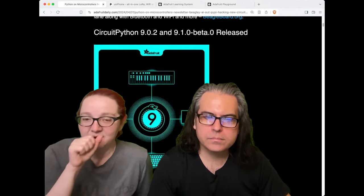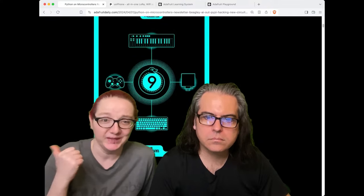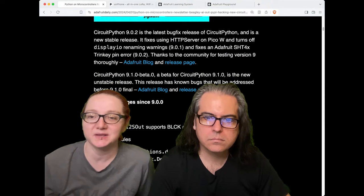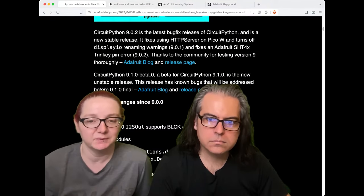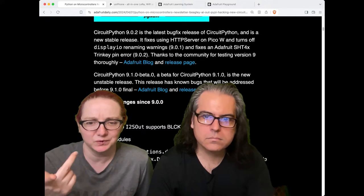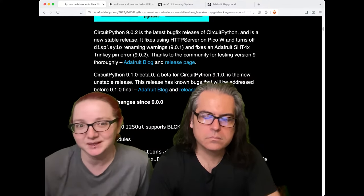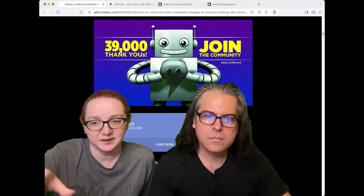We released CircuitPython and immediately people started using it. We have bug fixes and we're up to 9.0.2, and we're working on 9.1 beta which has even more bug fixes and some cool stuff — like I2S, which on the RP2040 used to require picking pins in a certain order, but can now be almost any pin combination.